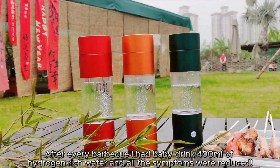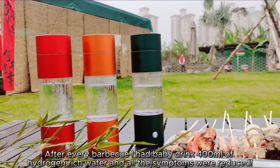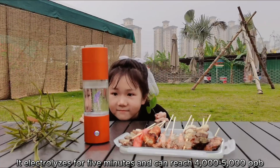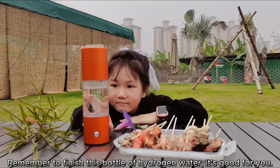After every BBQ I had baby drink 400ml of hydrogen-rich water and all the symptoms were reduced. Come on over here baby. It electrolyzes for 5 minutes and can reach 4000-5000 ppb. Remember to finish this bottle of hydrogen water — it's good for you.